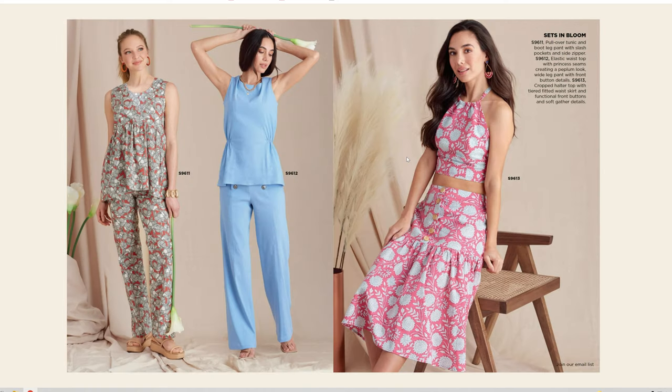I need to give smocking a try. Then we have S9611, S9612, and S9613. S9611 is a pullover tunic and bootleg pants with slash pockets and side zipper. S9612 is an elastic waist top with princess seams creating a peplum look, wide leg pants with front button details.